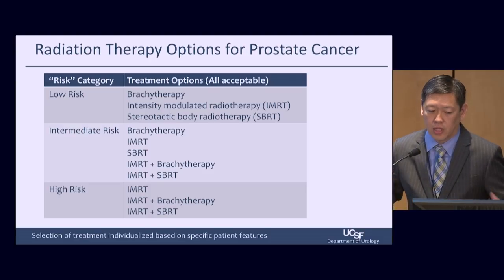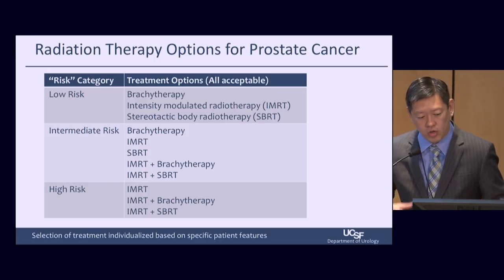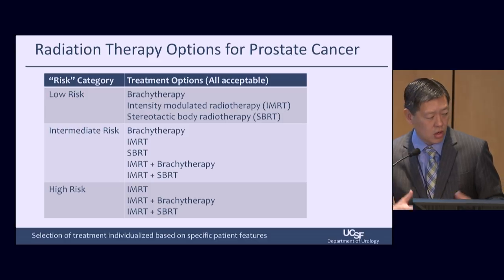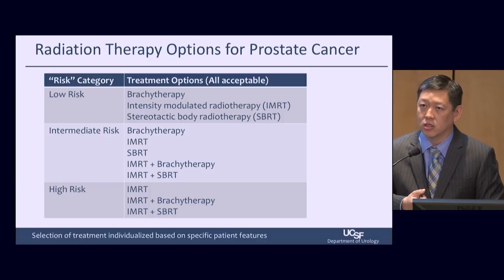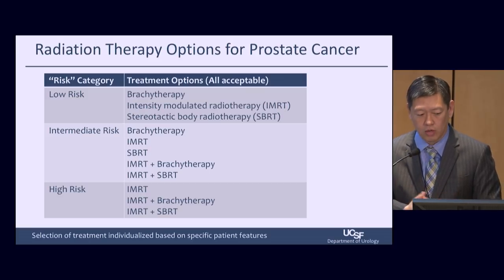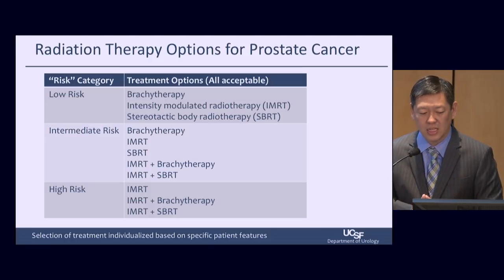For patients with low-risk prostate cancer, we try to treat with one approach: either brachytherapy alone, intensity-modulated radiation therapy alone, or stereotactic body radiation alone. For intermediate-risk patients, there is now favorable versus unfavorable intermediate risk, and the spectrum ranges from monotherapy to combination brachytherapy with IMRT or SBRT with IMRT. We tailor that based on disease characteristics.